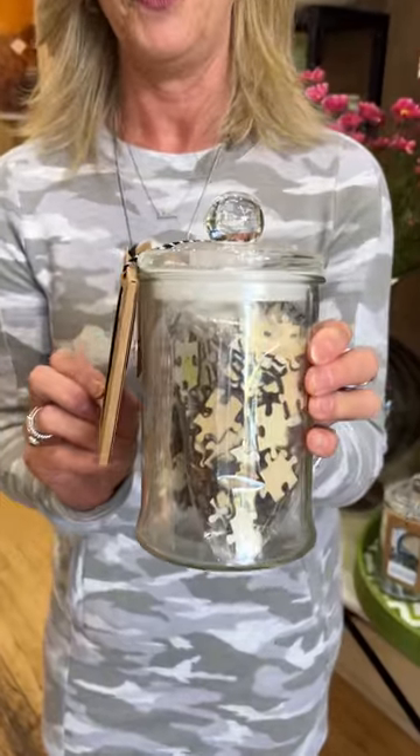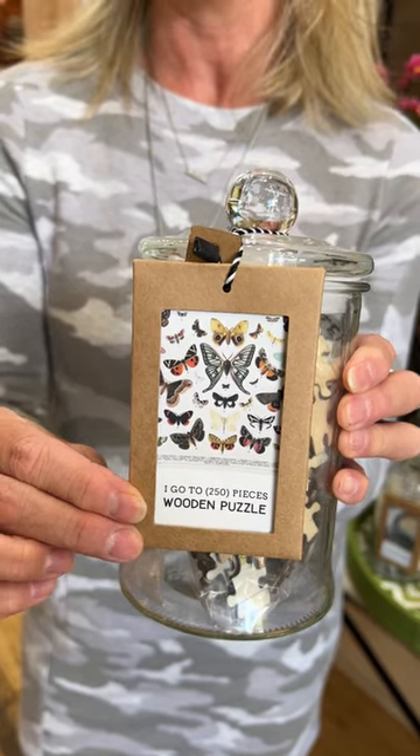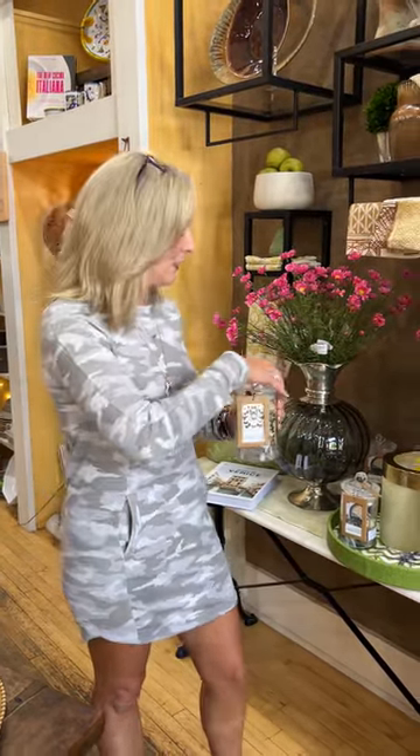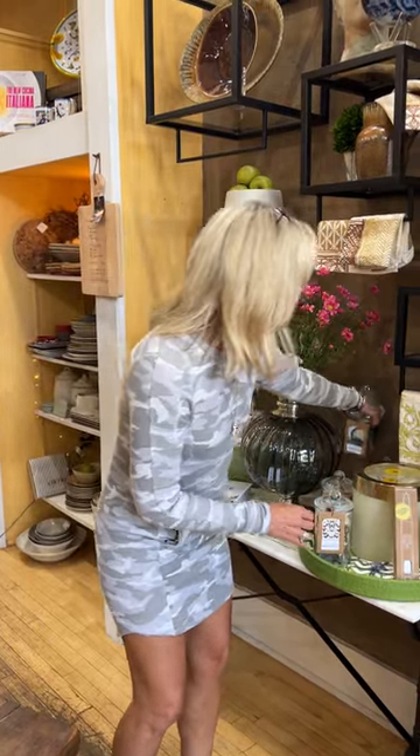These adorable glass jars filled with wooden puzzle pieces — and we'll come over here. They're wooden so they have what they refer to as that satisfying snap when you finally find the right piece to go together. They also have some fun unique pieces within each puzzle that would be an identifier of the puzzle itself.